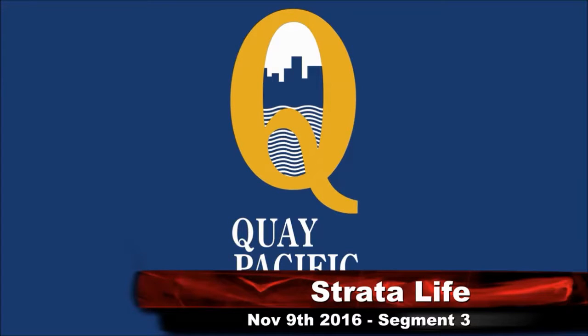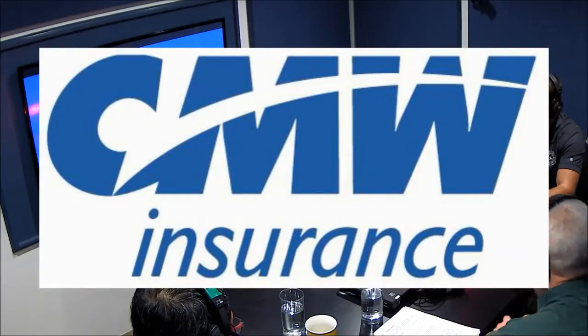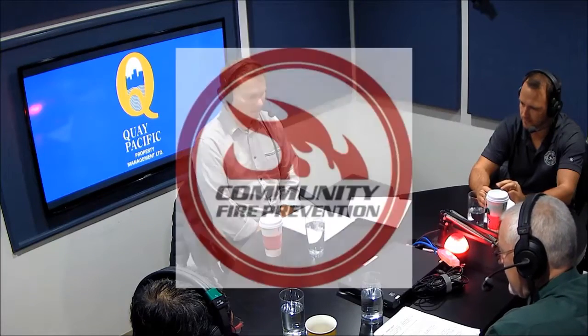Welcome back to Strata Life on CL650. We have our guests in studio today: Drew Grout from Key Pacific Property Management, Gordon Lye, client executive and vice president of CMW Insurance. In the last section we talked about community fire prevention with president Brett Johnson.